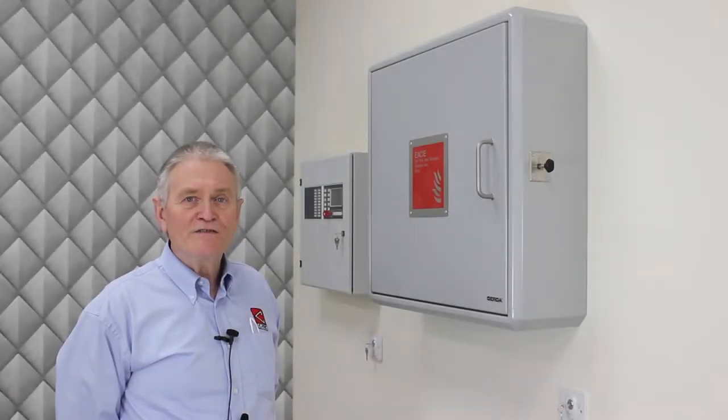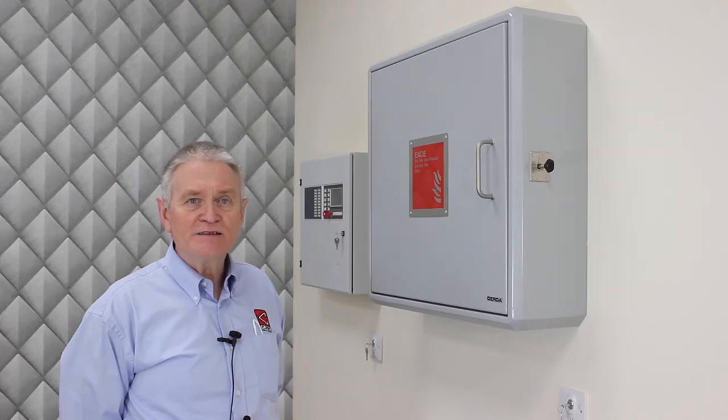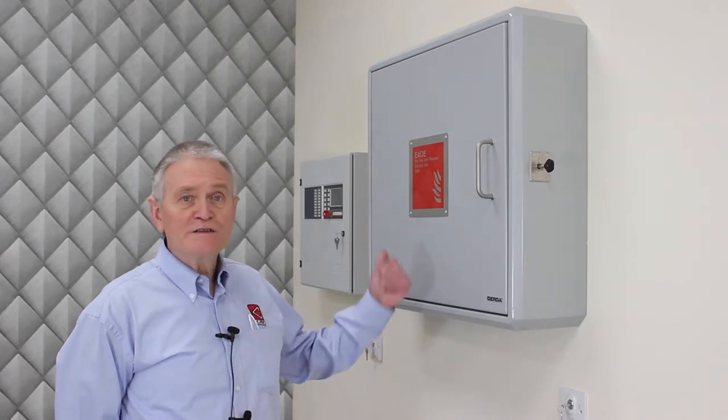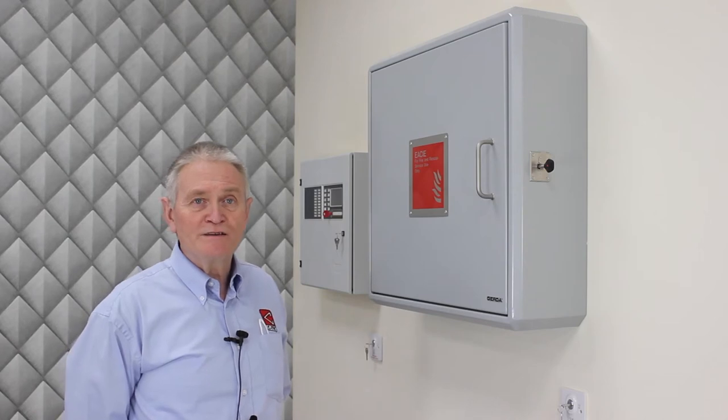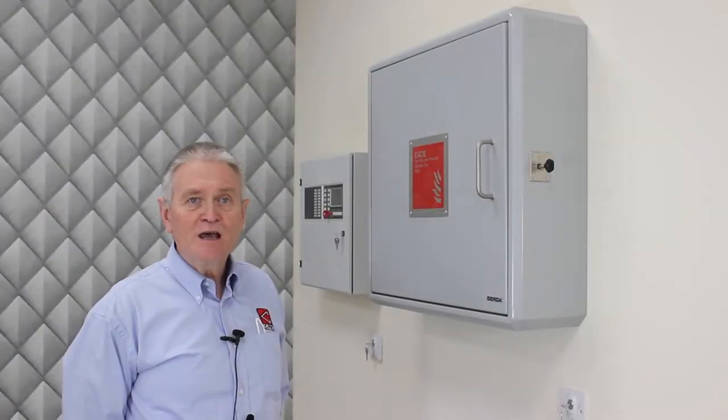Let's take a look at CTEC's EvacAlert system. The heart of an evacuation alert system is the manual control panel, which BS 8629 refers to as evacuation alert control and indicating equipment, or EC. CTEC's EC is housed in this high security cabinet which has been developed in cooperation with GERDA, a company that specialises in fire rated door sets and which was involved in the drafting of BS 8629.